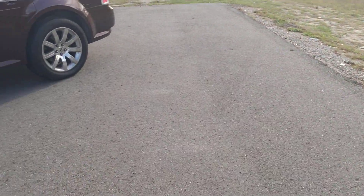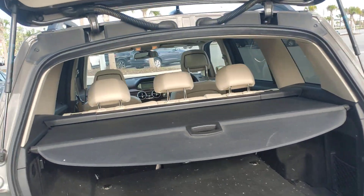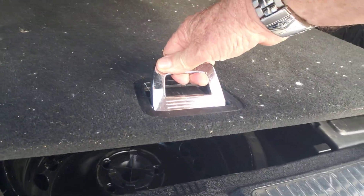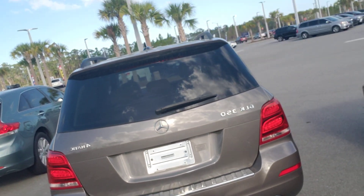Let's take a look from the rear. Automatic rear door opening. You've got your cover, storage underneath, full spare tire, and lots of room in the rear. It's a beautiful car for the money.